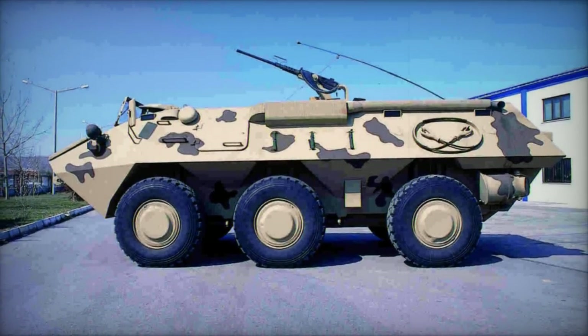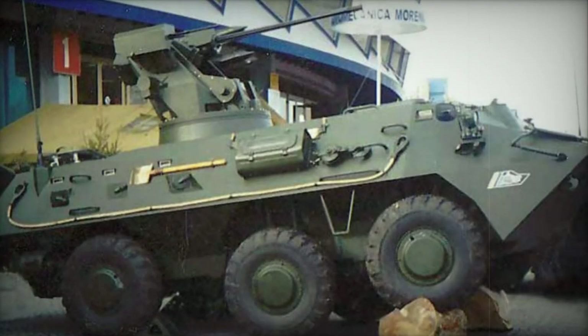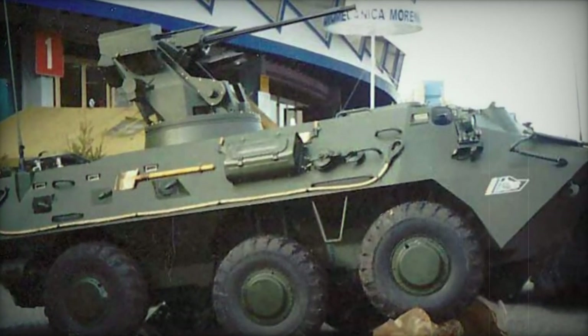With a crew of two, the RN-94 can transport 11 fully equipped soldiers. Troop ingress and egress are facilitated through roof hatches and paired rear doors. Several firing ports are integrated for the crew's utilization.